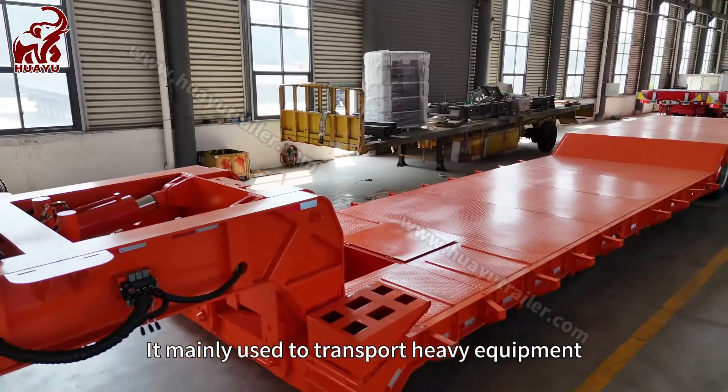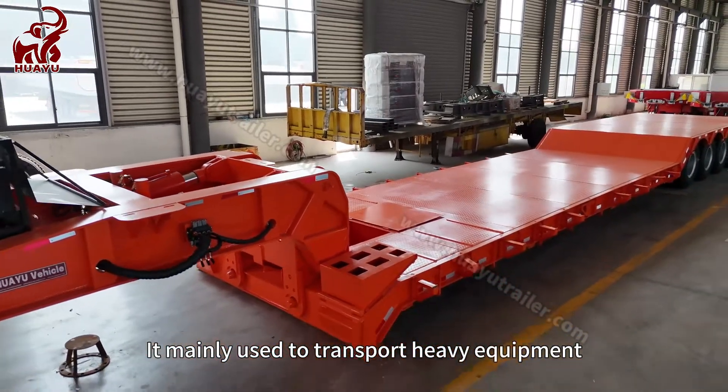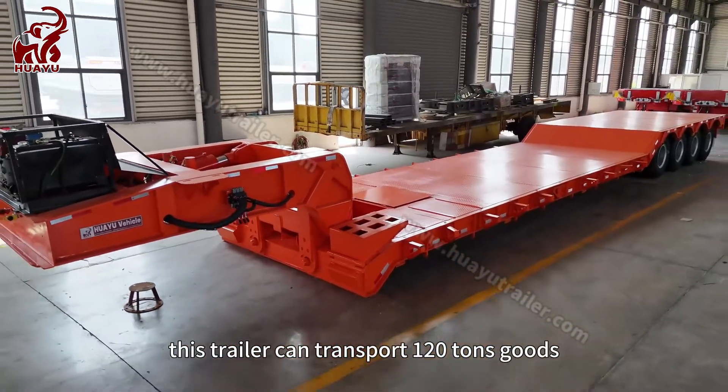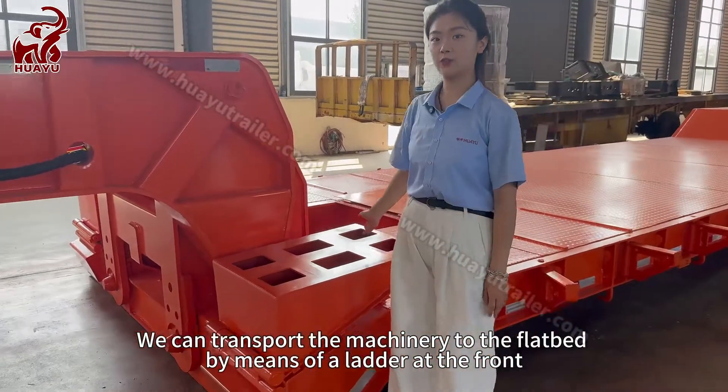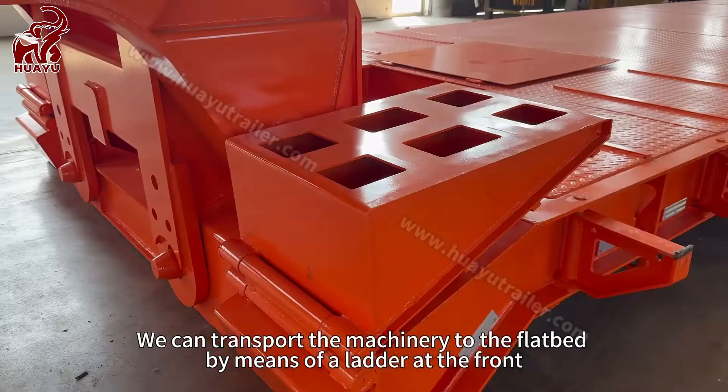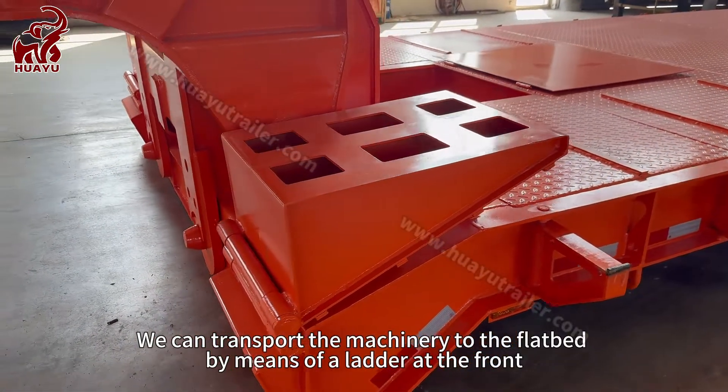It's mainly used to transport heavy equipment. This trailer can transport 120-ton loads. We can transport the machinery to the flatbed by means of a ladder at the front.